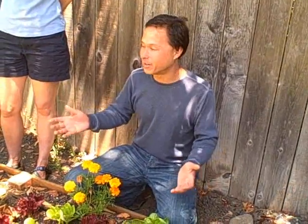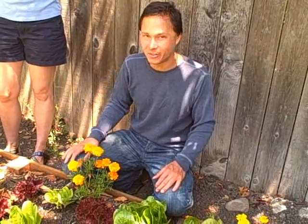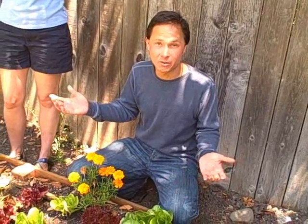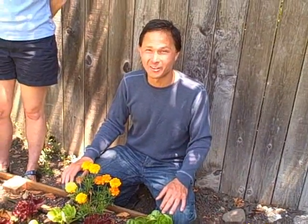Who knows — experimentation is actually really important when gardening and in life. Try different things and see what works. Maybe next year they're going to plant more of these because they're going to grow faster. It's definitely important when you're gardening to have an open mind, try new things, find out what doesn't work, and keep doing what works.